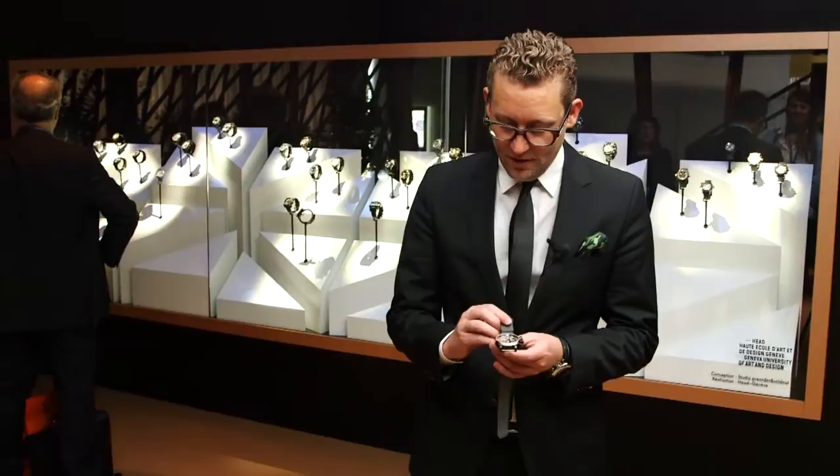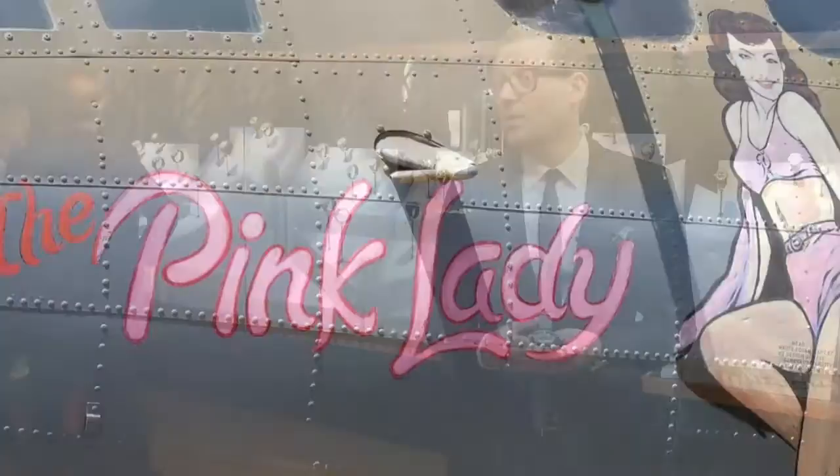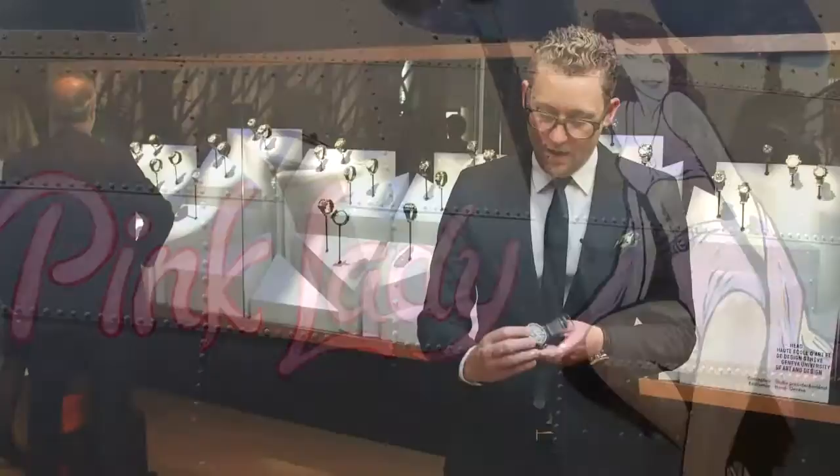So you have a very military, kind of aggressive watch that incorporates elements of a B-17 — the Pink Lady, one of the most famous aircraft that has been flown in the world — and on the back you have this talisman, this relation to the nose art with the pin-up.